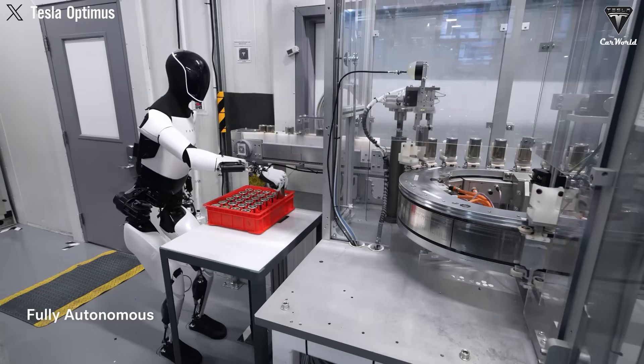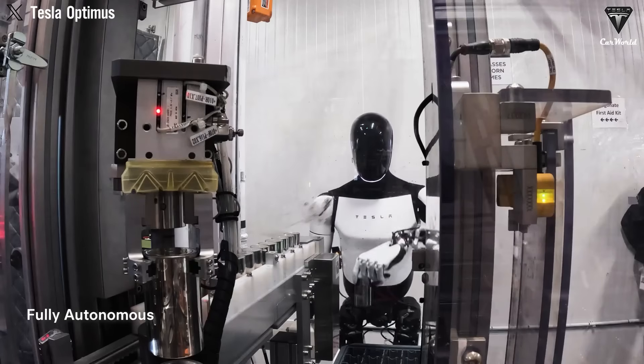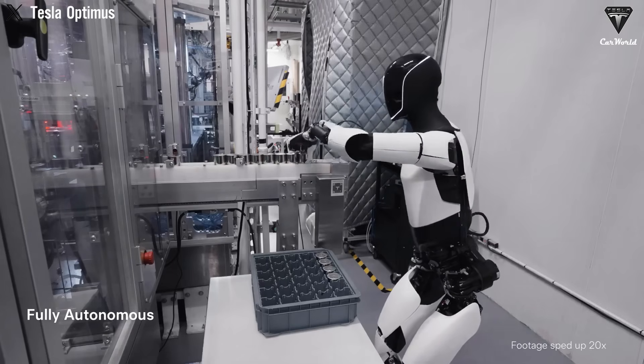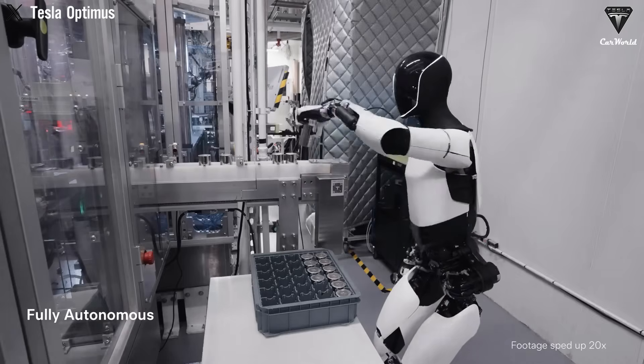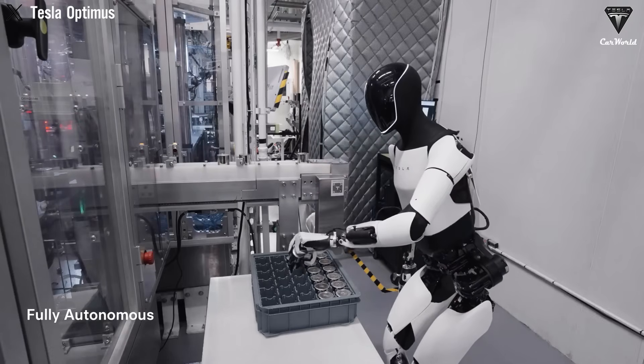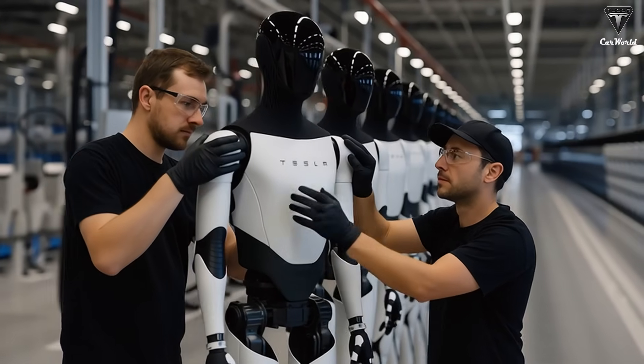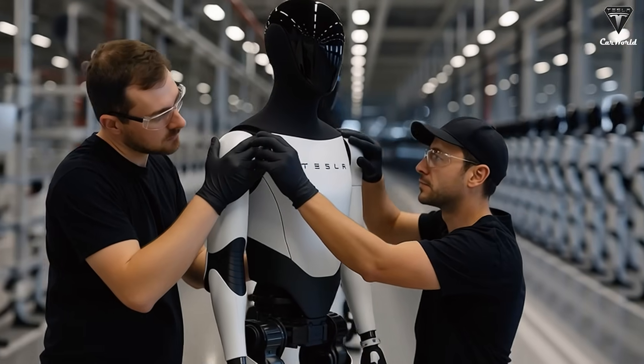When it comes to building a humanoid robot, the brain and the hands are the two areas manufacturers focus on the most. We fully expect Tesla to release multiple versions of its robot for customers, and if the starting price of Optimus is indeed $20,000, then the robotic hands alone could easily be worth around $6,000 to $7,000 of that total value. If we tried to list every single job Optimus could do, it would be enough to fill a thousand-episode series, with each episode showcasing a different task.